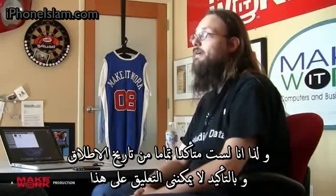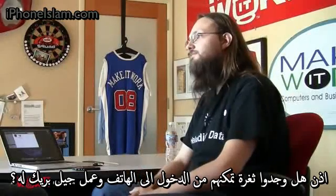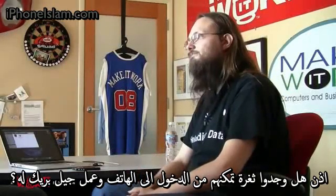I definitely can't really comment on that. But it does exist, and I have a jailbroken iPhone 4 on me right now. They found an exploit to be able to take advantage of and get in there and jailbreak the phone.